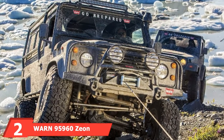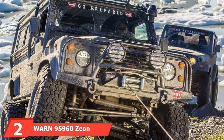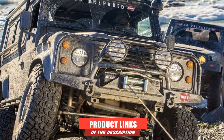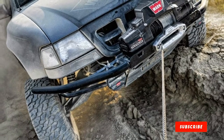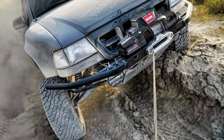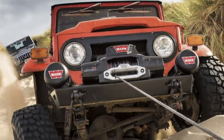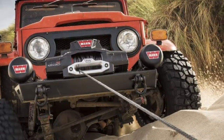Moving on to number two, we have the Warn 95960 Xeon Platinum 12S. This Xeon 12S Platinum winch is a top-shelf winch for towing your truck by all means. However, the price is not ideal for someone looking for a budget winch. Since it's a 12,000-pound winch, it will be wise to restrict the gross weight of your truck to within 8,000 pounds. This is one of the most powerful heavy-duty winches by Warn — this thing is a beast.